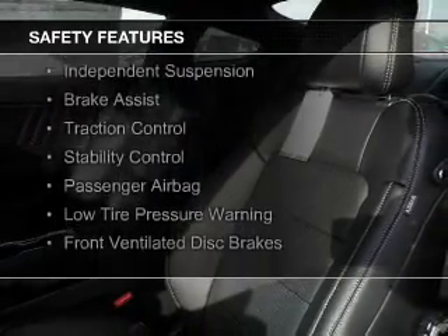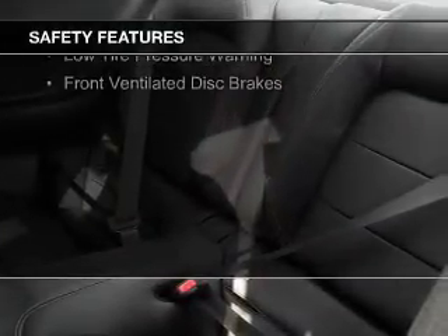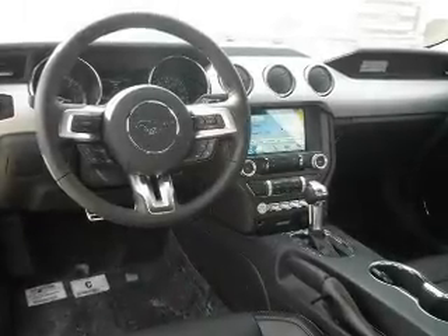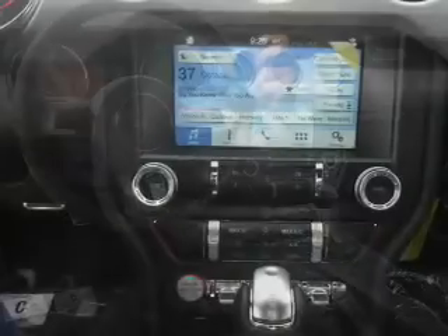Xenon headlamps, curtain head airbags, side airbags, independent suspension, brake assist, traction control, stability control, a passenger airbag, low tire pressure warning, and front ventilated disc brakes.